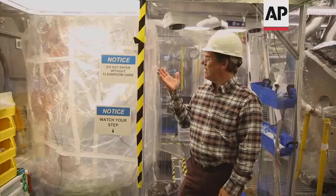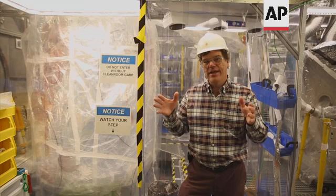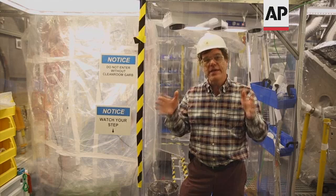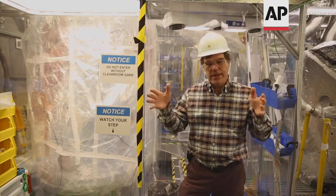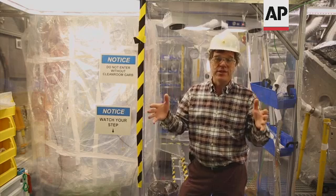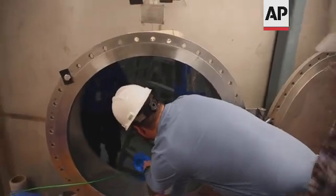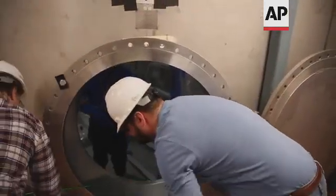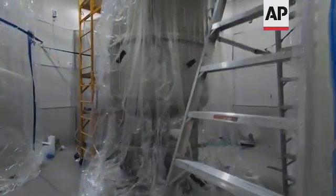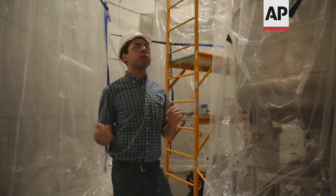This is the inner cryostat. A cryostat is like a thermos — xenon is very cold and we need to keep it cold. So we need a big metal container that we can put 10 tons of liquid xenon in. There will be about 300 tons of ultra-pure water filling this room.